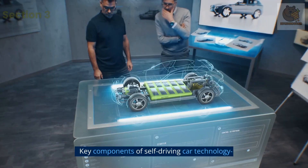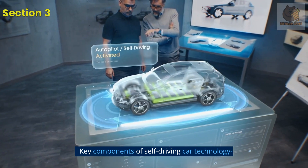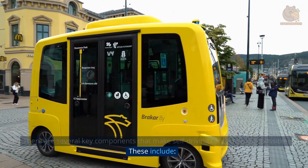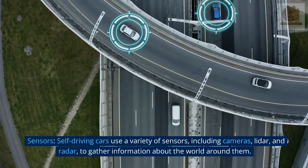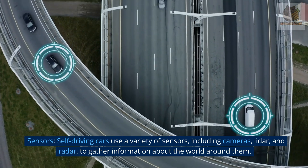Key components of self-driving car technology. There are several key components that make self-driving car technology possible. These include: Sensors — self-driving cars use a variety of sensors, including cameras, lidar, and radar, to gather information about the world around them.